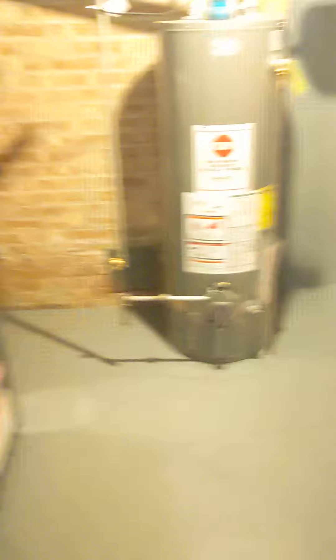And we have a utility room here. New water heater, new furnace.